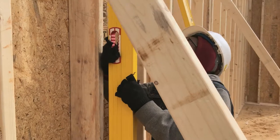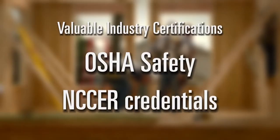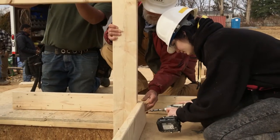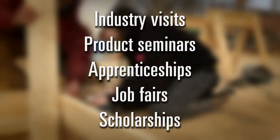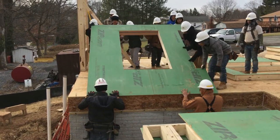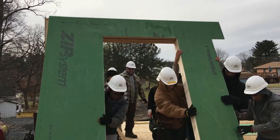Student service learning hours are available in all of the construction programs. Valuable industry certifications for OSHA safety and NCCER credentials are earned at the successful completion of each course. To further build a successful future, local community business partners provide industry visits, product seminars, apprenticeships, job fairs, and scholarships. This cooperative venture between educators and industry professionals provides unique experiences and opportunities to Montgomery County students.